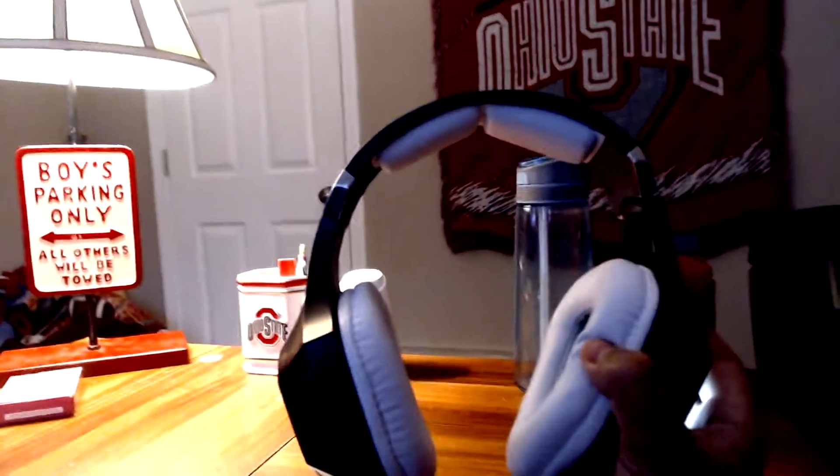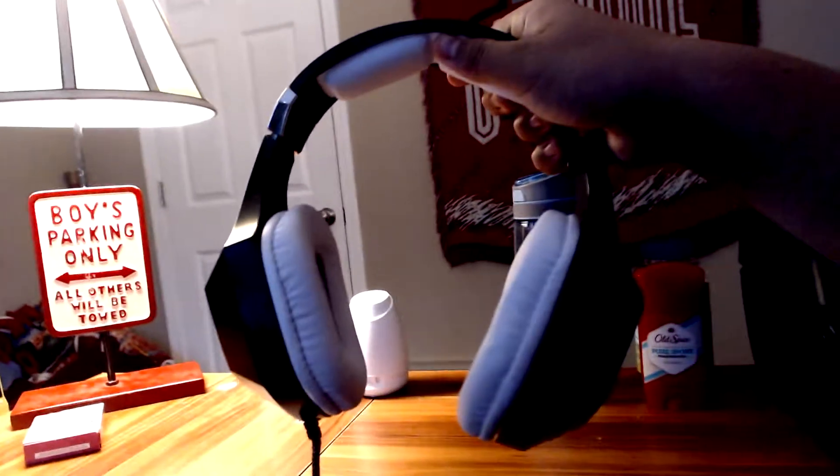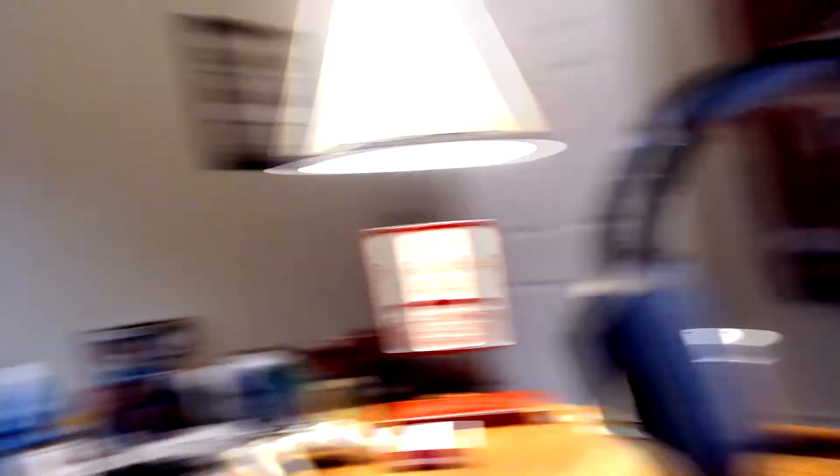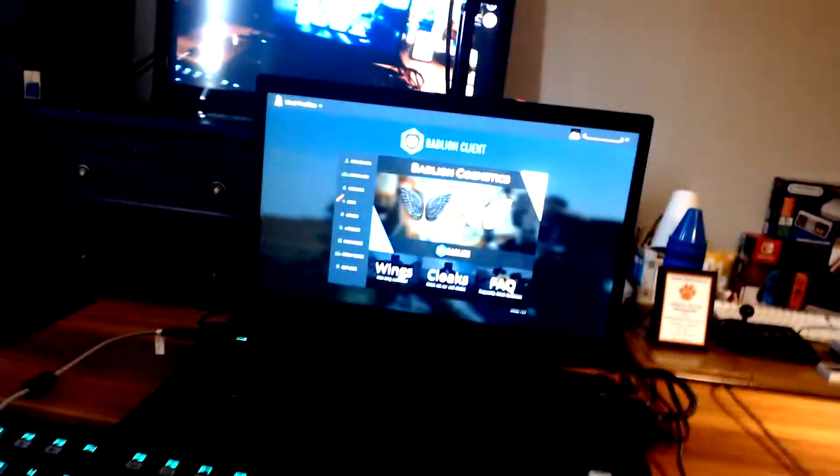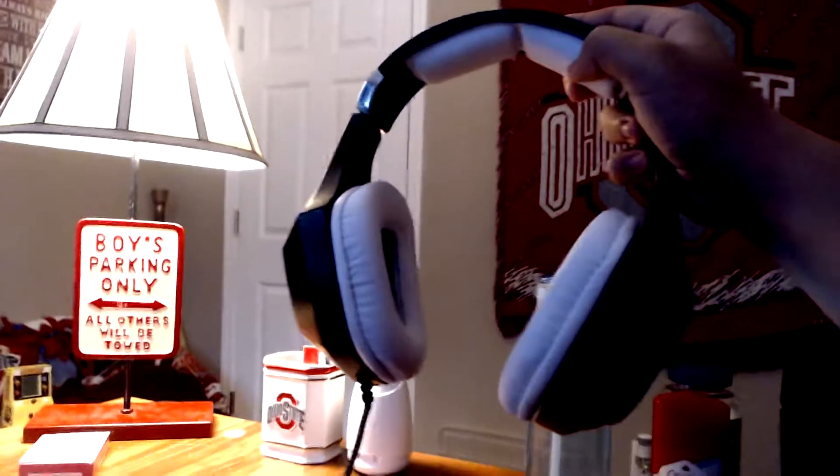Here are my headphones. These are the Sades — or Sadies, whatever they're called. I got this one in particular because it is a USB headset. My laptop has a lot of problems with headsets that use the 3.5 millimeter headphone jack, so any USB headphones you plug in will not have that problem.